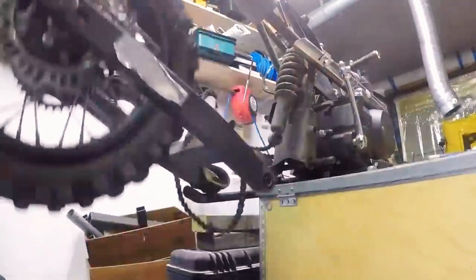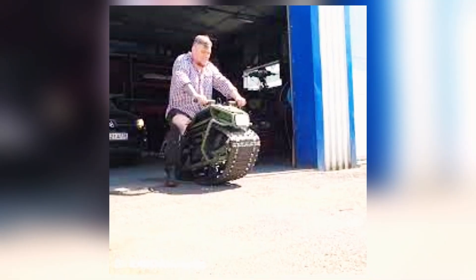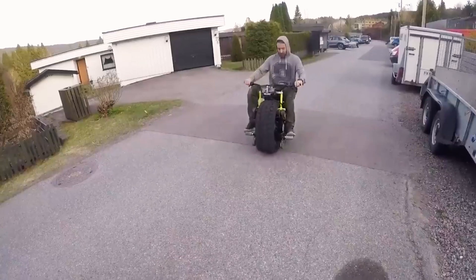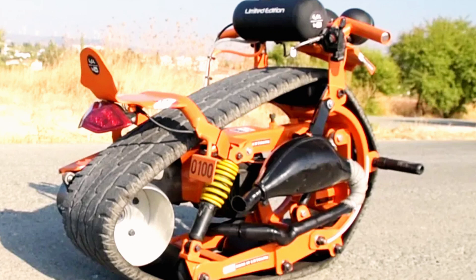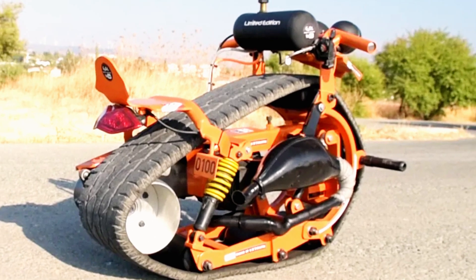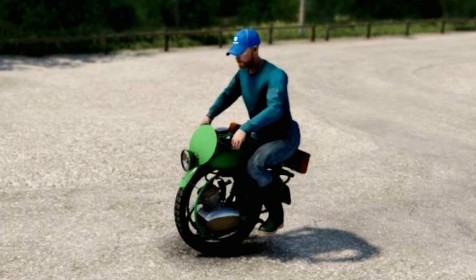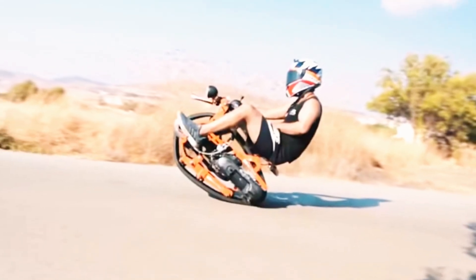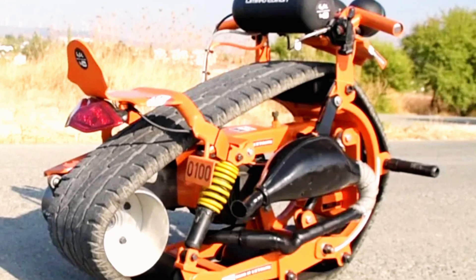Monobike. If you have a pit bike gathering dust in your garage, why not give it a makeover for Burning Man? In this video, the creator shows how he turns a 125cc mini motorcycle into a track vehicle. What's especially cool is that the track is made from a repurposed truck tire — talk about creative reuse. A lawnmower fuel tank also gets a second chance in the build. The craftsman's big smile as he rides his one-of-a-kind creation makes it all worthwhile.